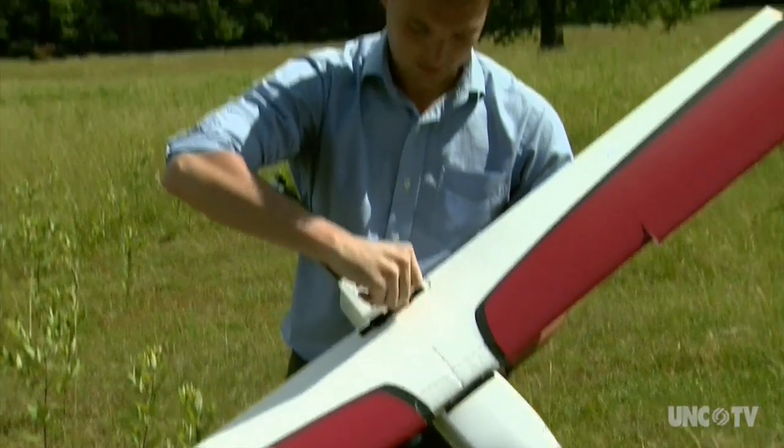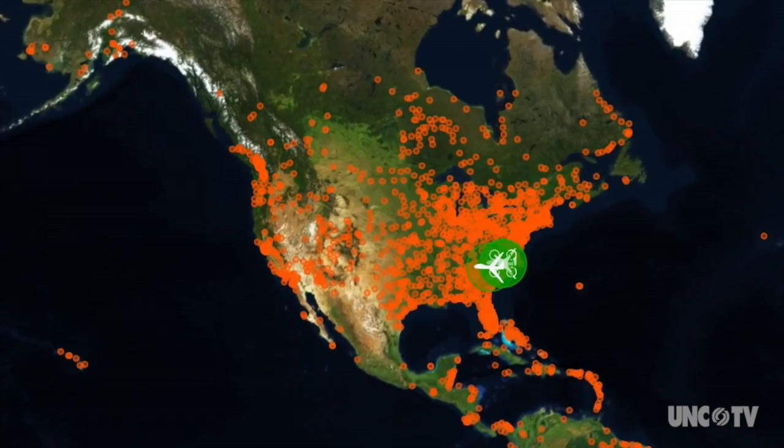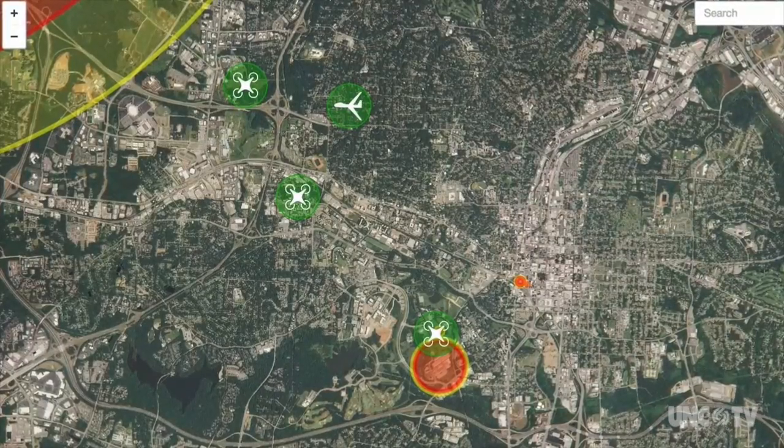Tyler Collins got his company Precision Hawk off to a flying start when he came up with a complete air traffic control system for drones, and he did it in record time. The prototype took a weekend. We made the first prototype in a weekend.